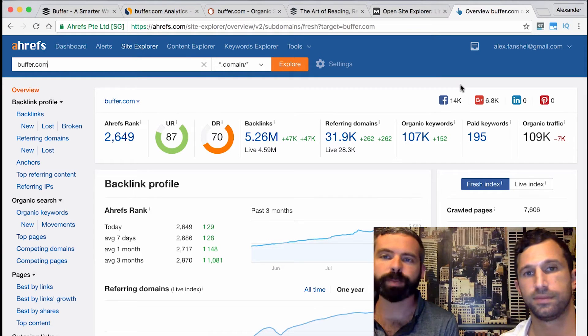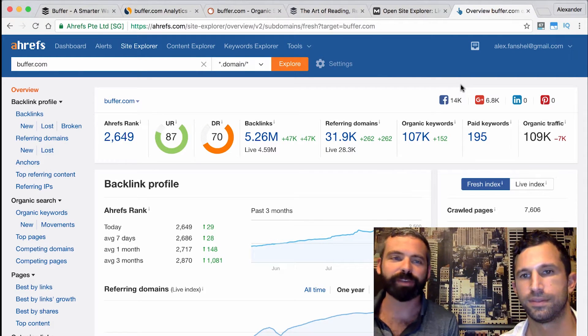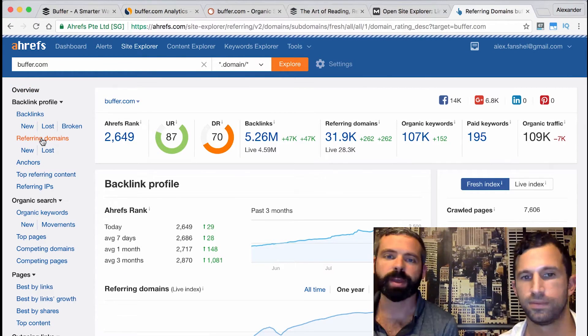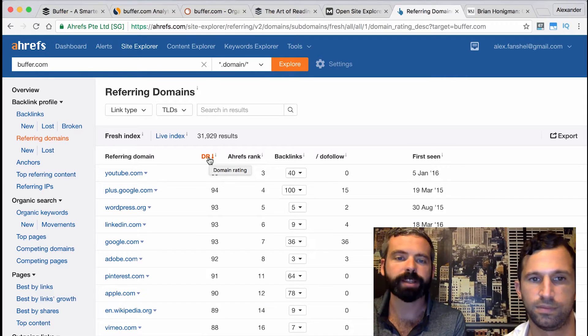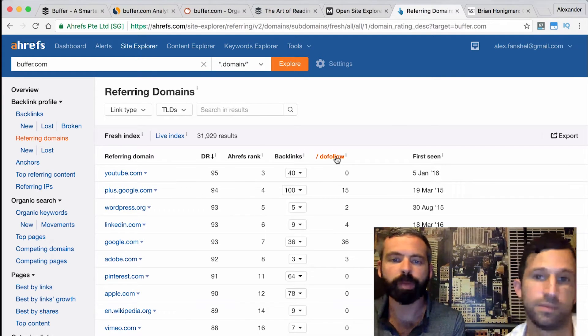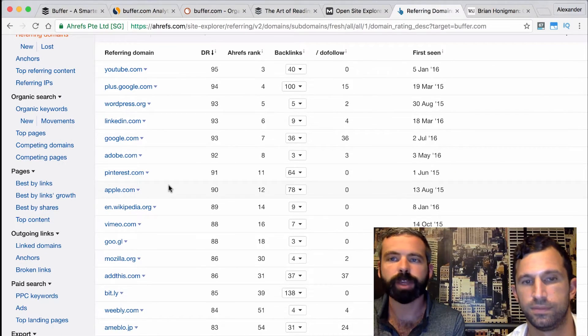We're back at Ahrefs.com to analyze Buffer's backlinks. Backlinks are one of the most critical ranking factors if you want to get traffic from Google. We've plugged the domain into Ahrefs and clicked on referring domains in the left sidebar, which shows us all sites linking to any page on buffer.com. Two key things to keep in mind: first, domain rating — the higher, the more it affects how your site ranks; and second, whether the link is do-follow or no-follow. We want do-follow links that Google actually reads.